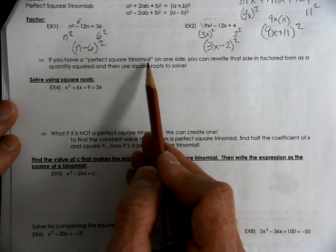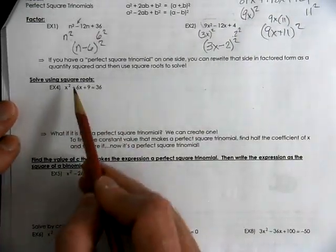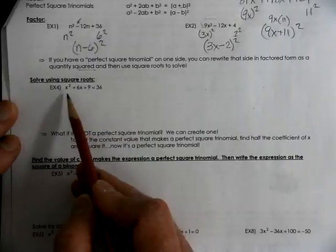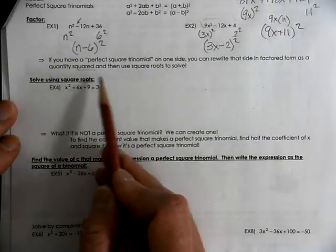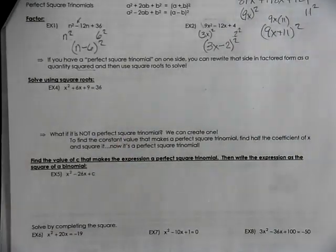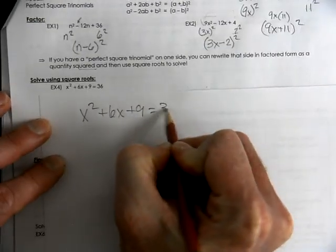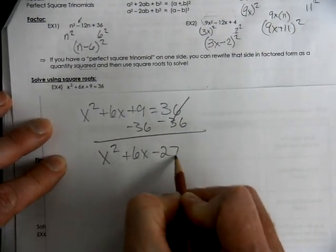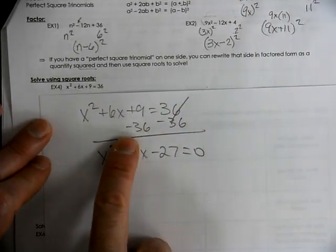So what's the point? If you have a perfect square trinomial on one side of the equal sign, you can rewrite your trinomial in factored form and then use square roots to solve it. How would you normally think about solving this? You'd probably subtract the 36 over and have 0 on one side — that's what we've taught in the past. If it has a B term, you bring everything to the same side. That is totally true.